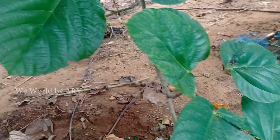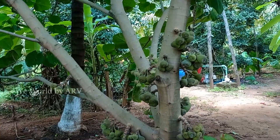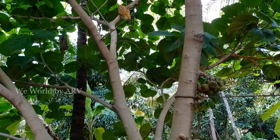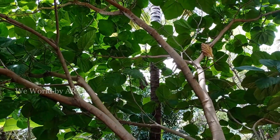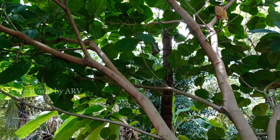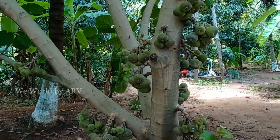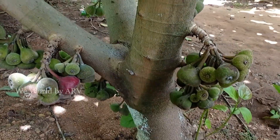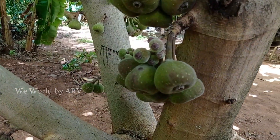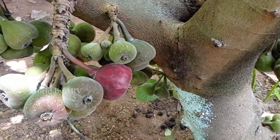Elephant ear figs are native to Asia. These trees have big broad leaves resembling an elephant's ear, hence the name. These are tropical plants with numerous species around the world — there are almost 850 plus varieties of fig plants. Figs are one of the earliest fruits to be cultivated, even mentioned in the Bible, where Adam and Eve used fig tree leaves to cover themselves after eating the forbidden fruit.